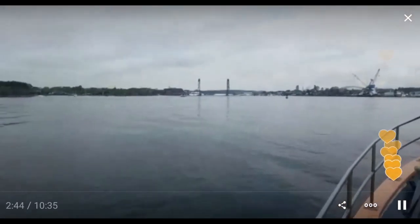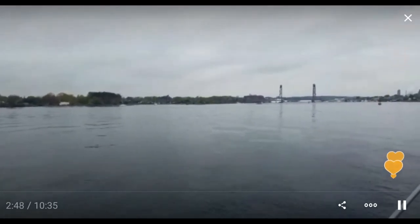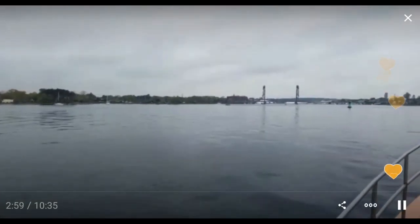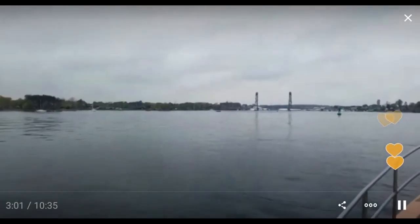Over here on the left is Portsmouth, and that's our destination. We'll go underneath this bridge — it doesn't have to open for this boat. It's a tight fit, so we can make it under even at high tide, and it's very close to high tide right now. We'll go through the bridge, pass the salt pile, and then be docked.